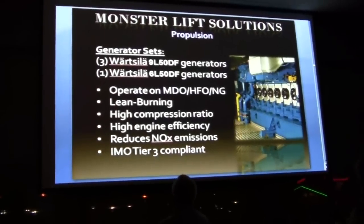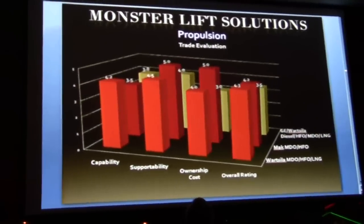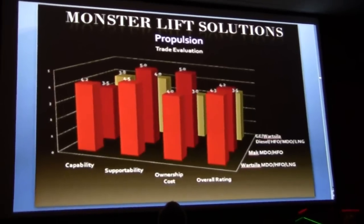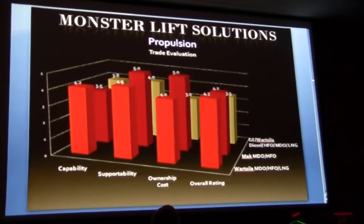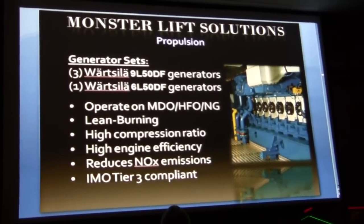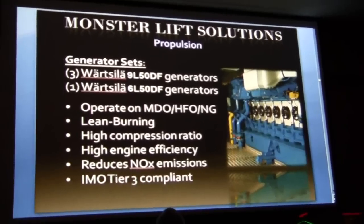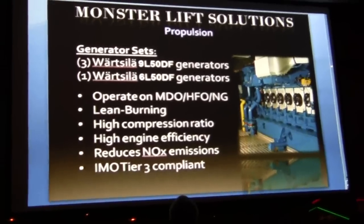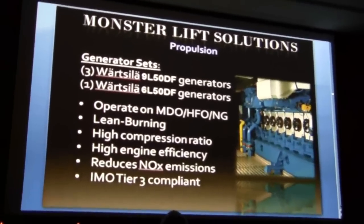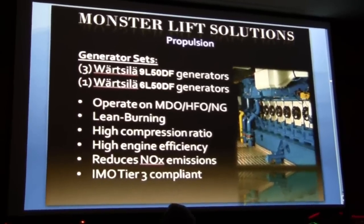We conducted a trade study to determine how to supply that power. The options were between Wärtsilä multi-fuel engines, MAK standard diesels, and GE gas turbines. Each criterion was given a relative score, and the overall best choice was the Wärtsilä multi-fuel engines. We chose three nine-cylinder gen sets and one six-cylinder gen set, totaling just over 30 megawatts. These engines can operate on many types of fuel, from natural gas to heavy fuel oil. In natural gas mode, the fuel burns extremely clean and meets the Tier 3 IMO rule set, which this vessel is required to do. When operating on HFO, the exhaust is cleaned by an exhaust cleaning system aboard the vessel.